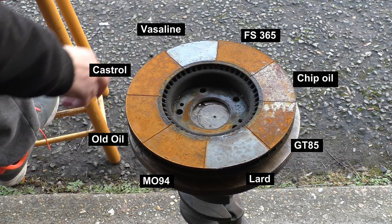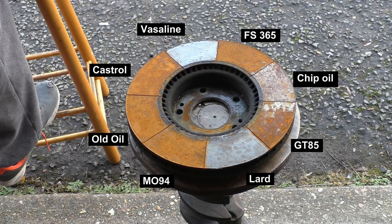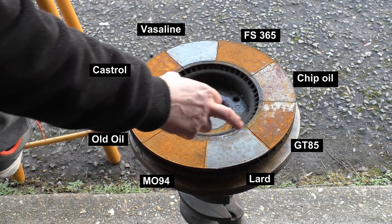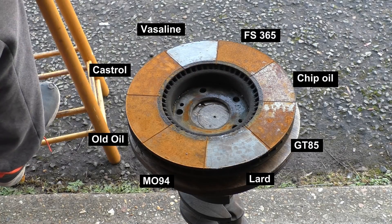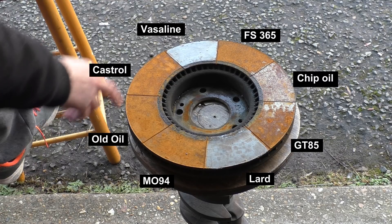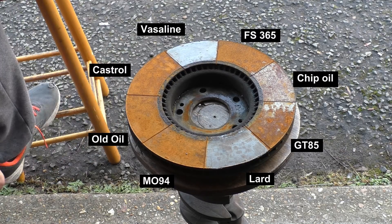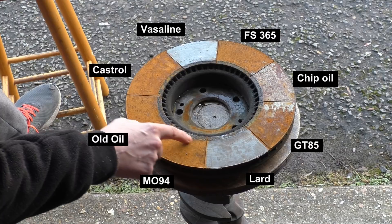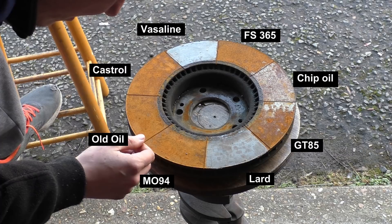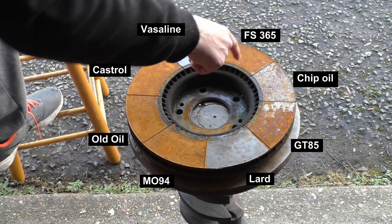Weirdly enough, the next one to go was Castrol — it absolutely failed really early on. The GT started to rust from one side, so it's obviously not a lard issue. It literally just started to rust that side — could be wind direction. The old oil did seem to last a bit longer than the Castrol, probably due to the deposits, carbon and stuff in it. Then the Moly GT failed as well.